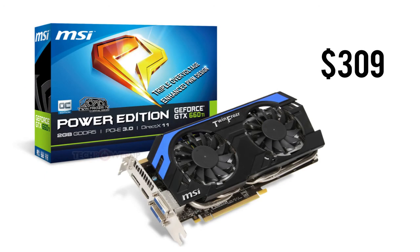Now for the video card, we're going with the MSI GTX 660 Ti Power Edition, running in at $309.